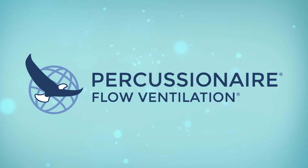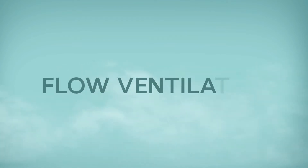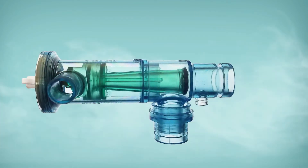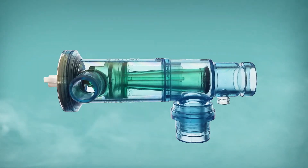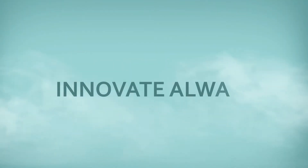Percussion Air, the leader in the development of airway clearance and lung expansion therapy. Flow ventilation utilizes the unique physiological patient interface called the Phasotron. This unique device is key to the delivery of pulsatile flow ventilation.